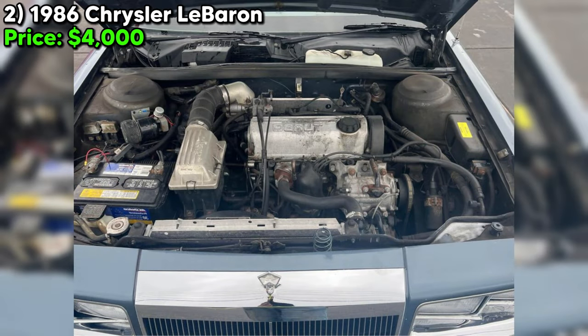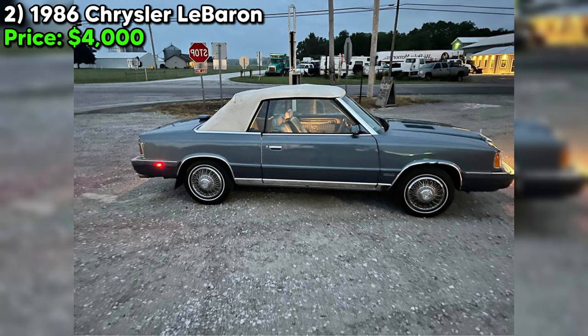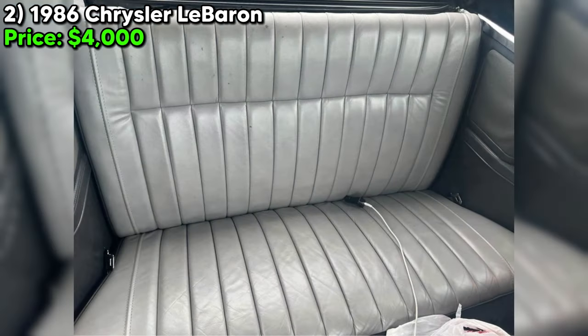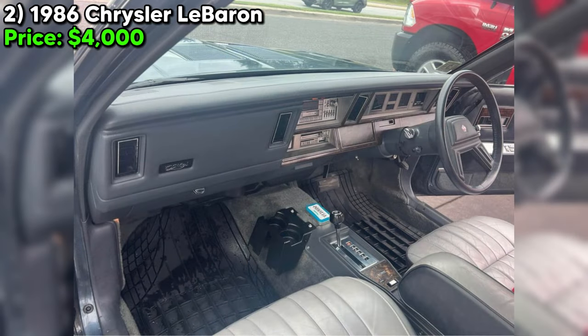When considering a purchase like this, it's important to weigh the charm and character of the car against the practicalities of restoration and maintenance. Vehicles of this age may require more than just cosmetic touch-ups — mechanical systems, while currently functional, may need inspection and possibly repair to ensure reliability for daily use. The seller's openness to negotiation and trades opens the door for enthusiasts to acquire this classic at a more favorable price.